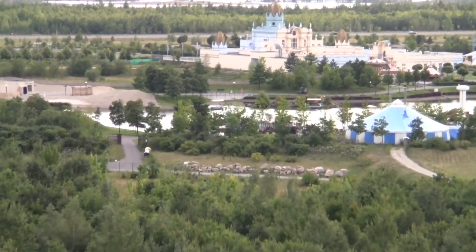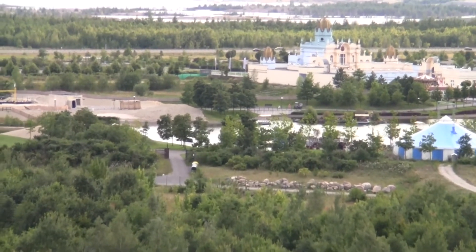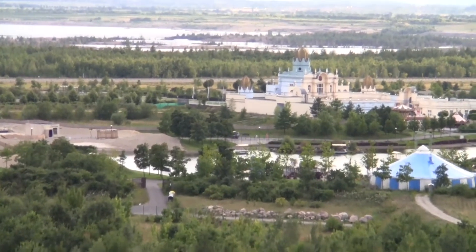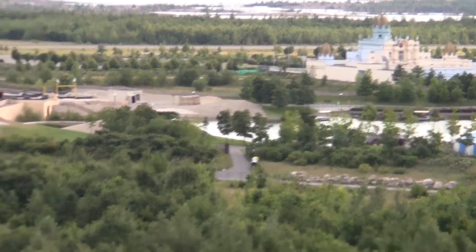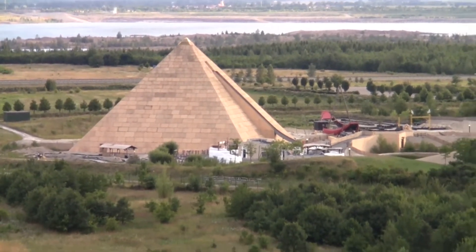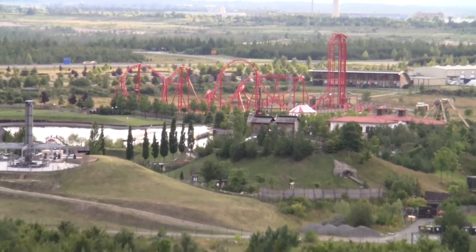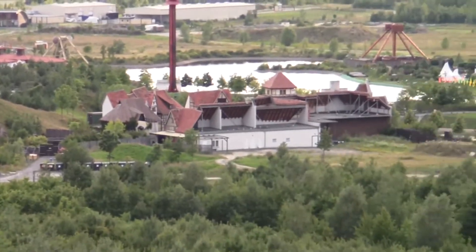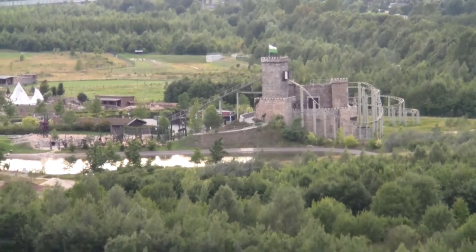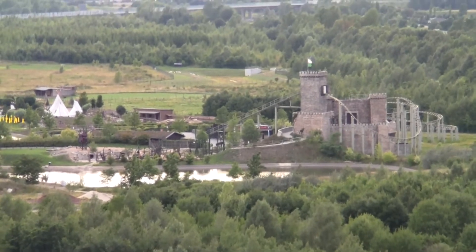Now we are seeing Belantis — it's an amusement park in the south of Leipzig. It consists of an orient-style castle or palace in the center, that's the blue one, an Egyptian pyramid to the left, and a roller coaster park with a red roller coaster in the center and a few more roller coasters to the right. It's something nice to do with the family.